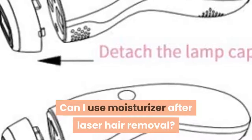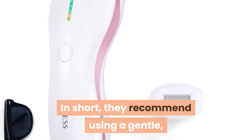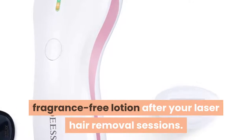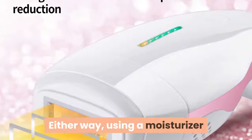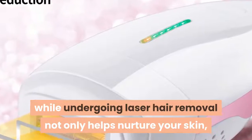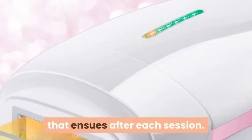Can I use moisturizer after laser hair removal? In short, they recommend using a gentle, fragrance-free lotion after your laser hair removal sessions. Using a moisturizer while undergoing laser hair removal not only helps nurture your skin, but it also helps control the inflammation that ensues after each session.